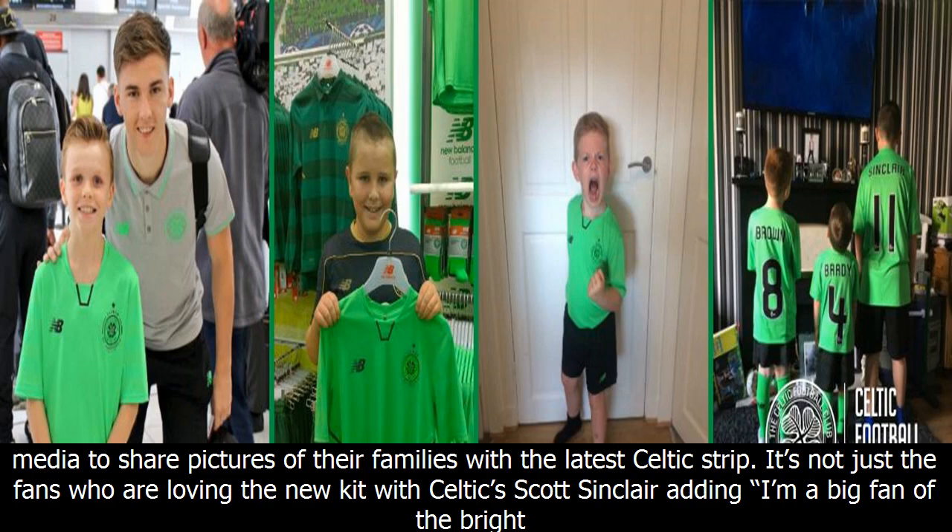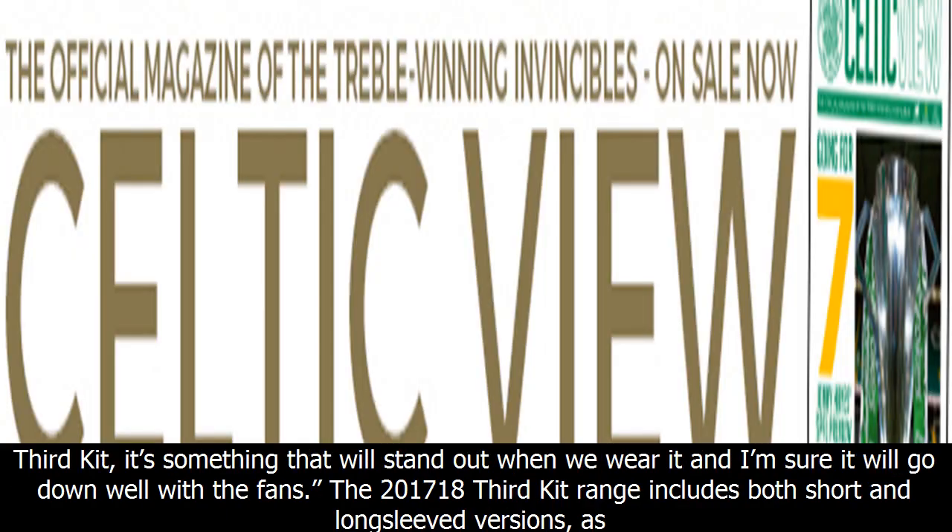It's not just the fans who are loving the new kit, with Celtic's Scott Sinclair adding: "I'm a big fan of the bright third kit. It's something that will stand out when we wear it and I'm sure it will go down well with the fans."